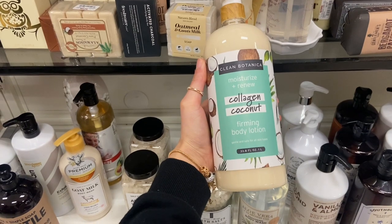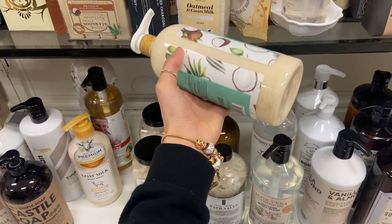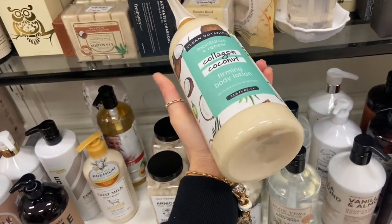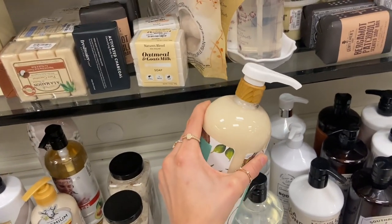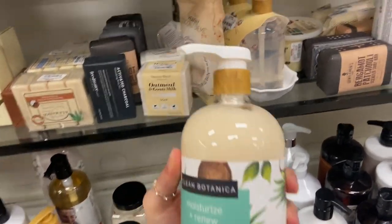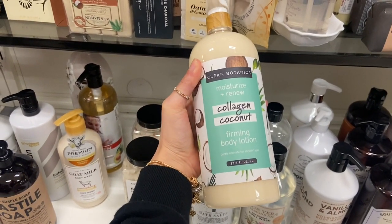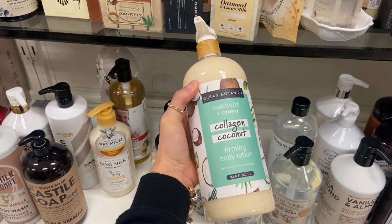I also found this Clean Botanica Moisturize and Renew Collagen Coconut Firming Body Lotion — it's a huge bottle for $6.99. The pump top is really cute — it's like a wood kind of top. It says it's gentle and safe for all skin types. They also have these bath teas from Radiant Skin Co. — Renew and Refresh Rose and Hibiscus Bath Tea. I've never seen a bath tea before. They also have chamomile and sage.